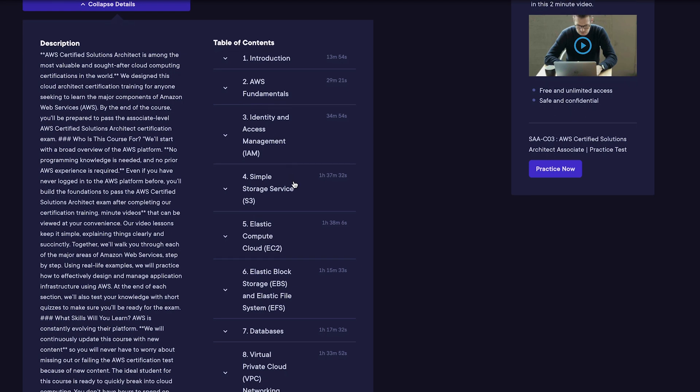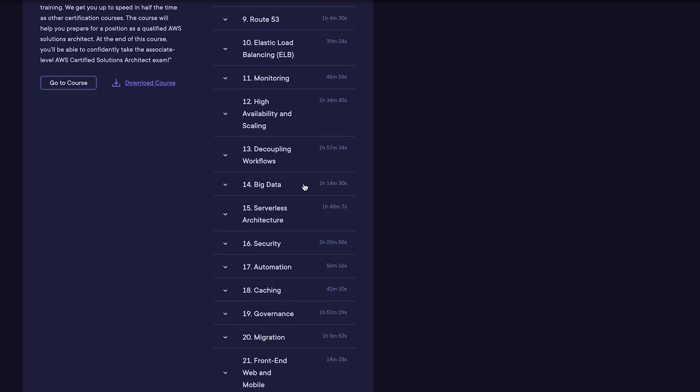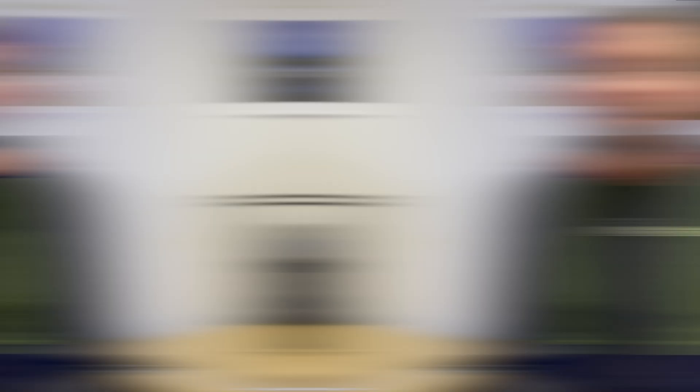The chapters include introduction, fundamentals, IAM, S3, EC2, and many more — it's a very comprehensive course. We also have practice exams available so you can test yourself as you go. Thank you for watching everyone. Hopefully you have everything you need to get started on your AWS certification journey. If you'd like to take the next steps, please sign up for our free tech skill courses below. Thanks for watching, see you later.